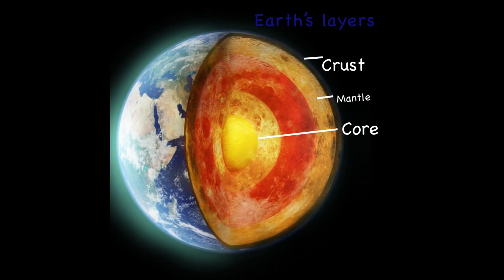It's thousands of degrees Fahrenheit and is made of molten iron and nickel, which sends electric currents. Earth's inner core is actually solid. It may be thousands of degrees Fahrenheit, but it has so much pressure that it's actually solid, and it's made of solid nickel and iron.